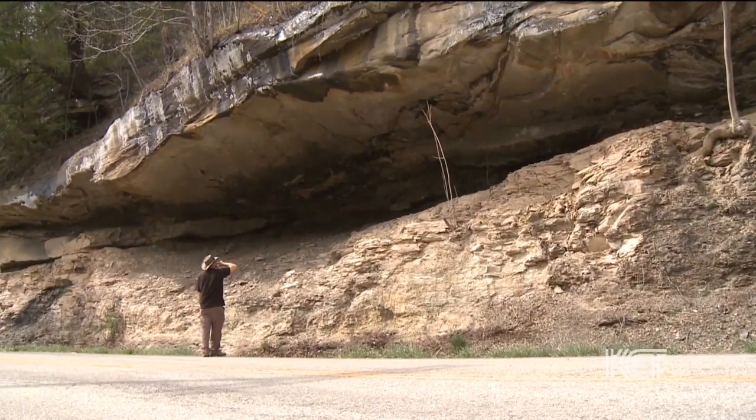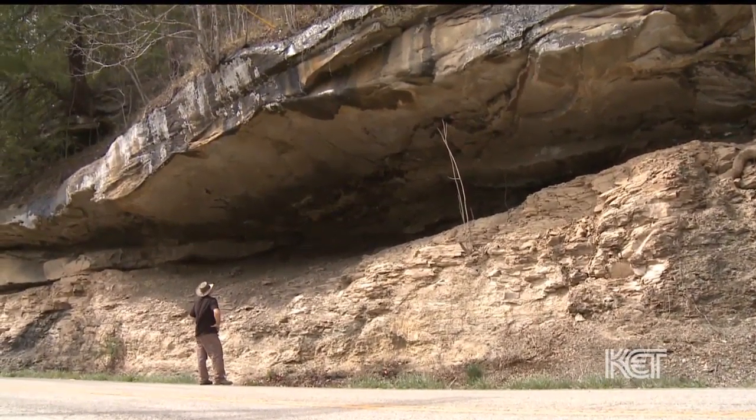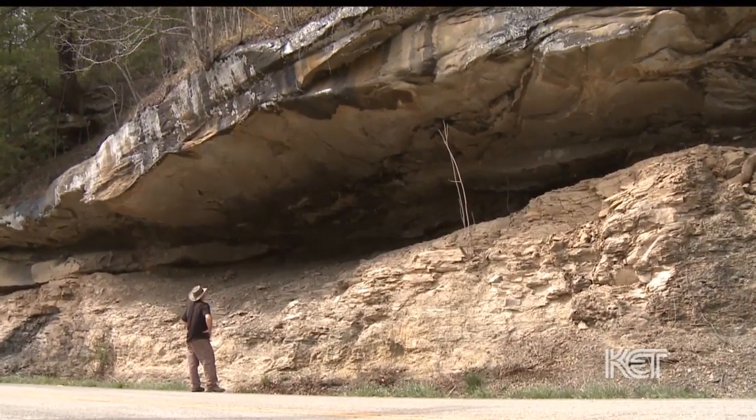An open-face bluff getting weather exposure is not going to last a long time. There are early historic accounts of there being many more of these sites, and many of them being painted, and some of them being quite spectacular.